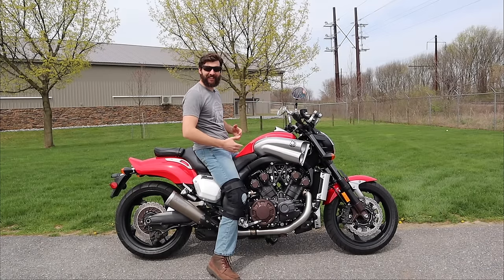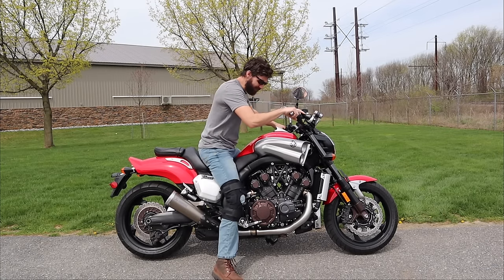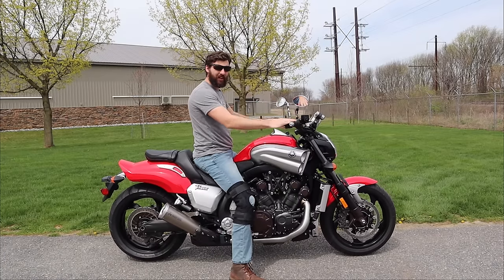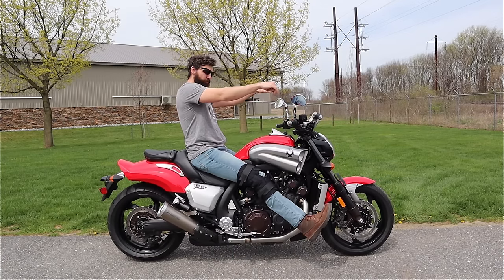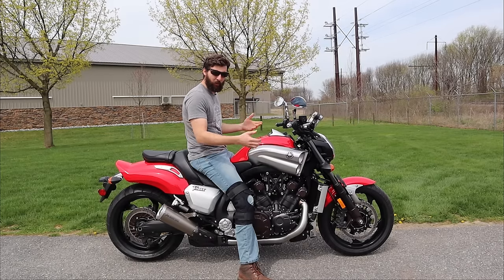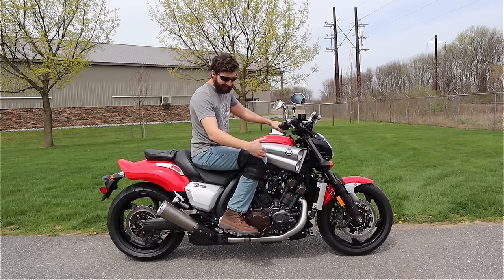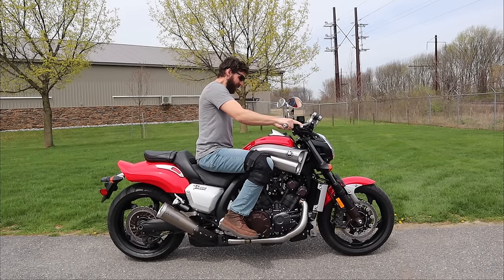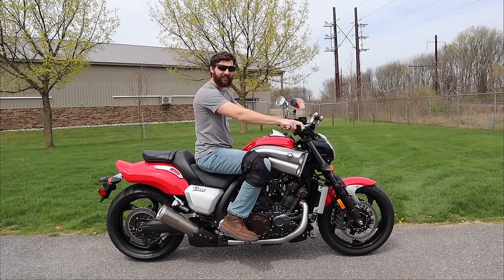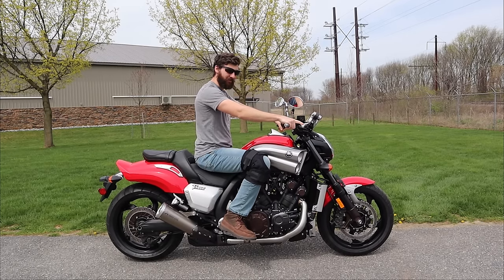In many ways the V-Max kind of sits in its own unique category. It is 100% a muscle bike, but with most muscle bikes you have more cruiser style ergonomics. This is more of a sport touring type ergonomics where your knees are in front of your feet, almost like if you were sitting on a Yamaha FZ-07, FZ-09, or MT-10. It's extremely comfortable.